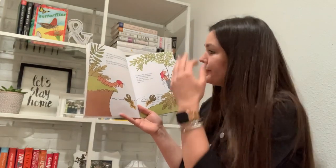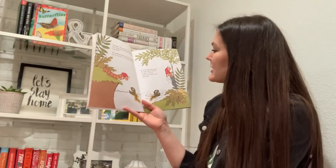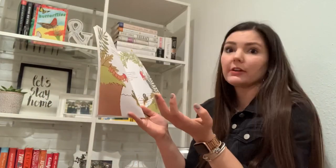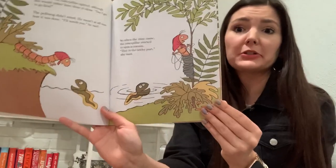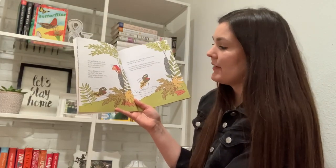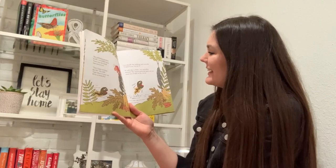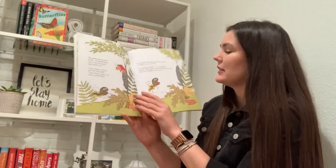But I get to go first. The polliwog didn't mind. He wasn't at all sure how it was done. I'll watch you, he said. So when the time came, the caterpillar started to spin a cocoon — or we also learned that those are called chrysalis for butterflies, right? This is the tricky part, she said. It does look pretty tricky to spin that yourself. The polliwog watched as the caterpillar spun. Soon only her head was uncovered. Now I have to close the lid, she said. And when I come out, I'll be a butterfly. Go ahead, the polliwog said excitedly. I want to see you do it. It will take a while, the caterpillar warned. And she started spinning again and was soon out of sight in the cocoon.